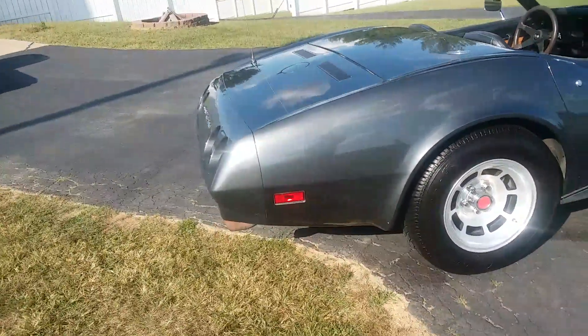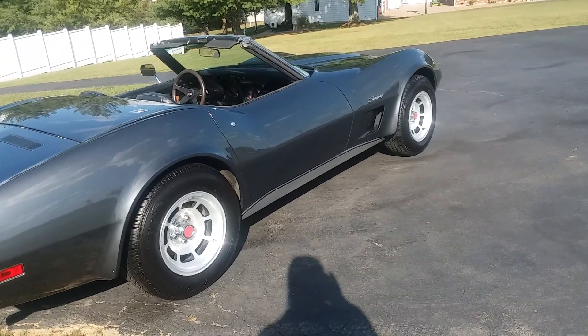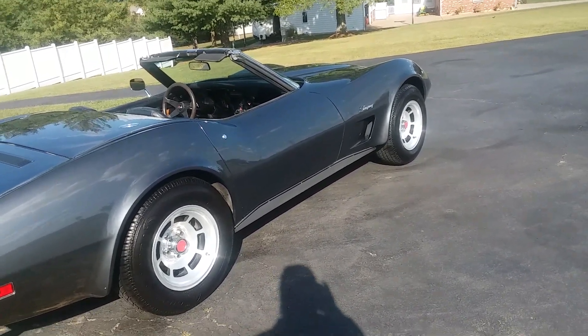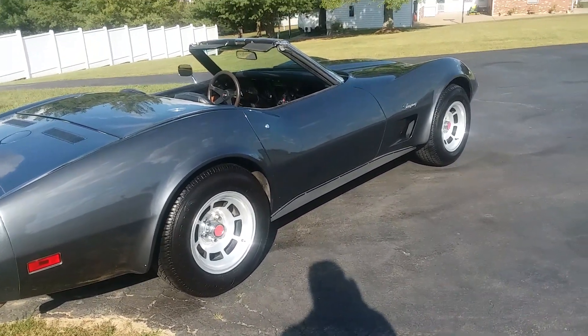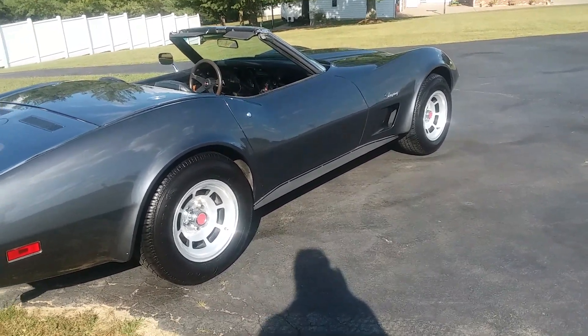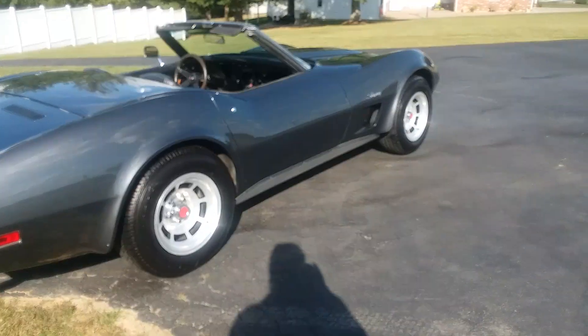I bought this from an older gentleman who had quite a bit of receipts and a little history on the car — basically day-to-day upkeep. I wouldn't say the car's ever been restored, but more kept up with. It's been driven. The headlight vacuum canisters have been replaced, the headlights work correctly, the wipers work, it's got a newer exhaust system on it.